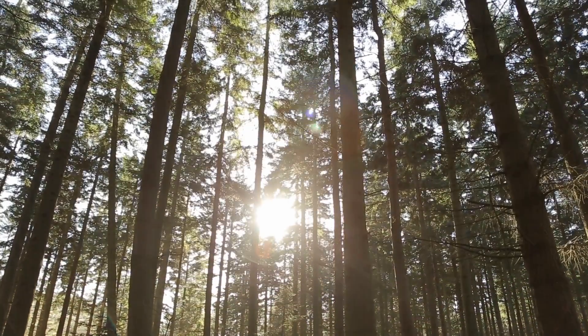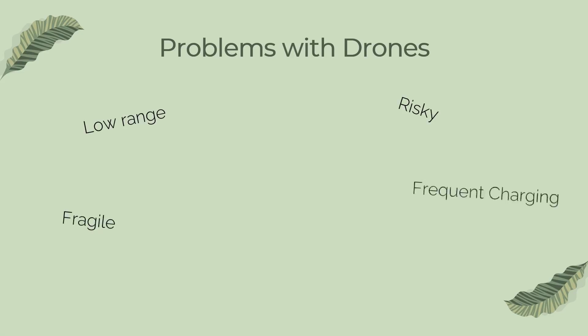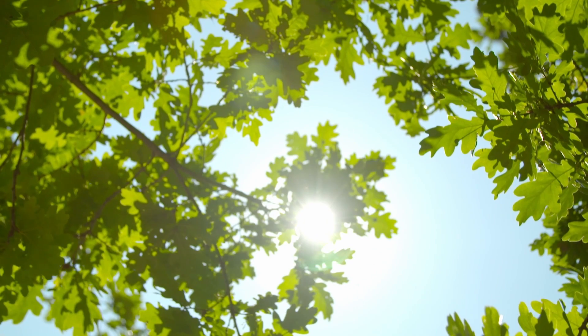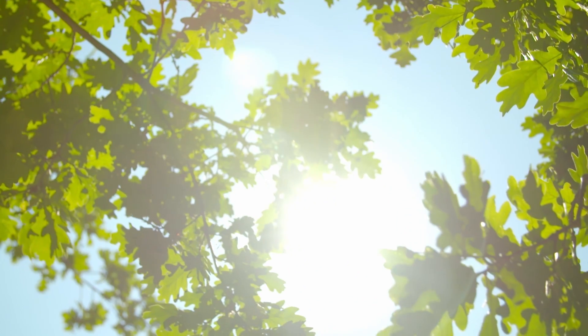One way to do this is to use drones to fly over an area and drop seeds. But there are many problems with this approach. First of all, drones have limited range and cannot cover large areas. Drones are also risky, fragile, and require frequent charging. Most importantly, drones are extremely expensive. One thing that crossed our minds was that the problem was providing each tree with more support. But that's too time-consuming and costly.